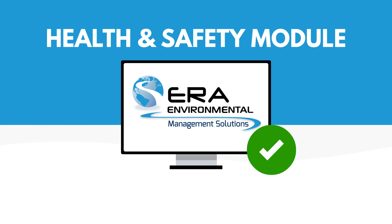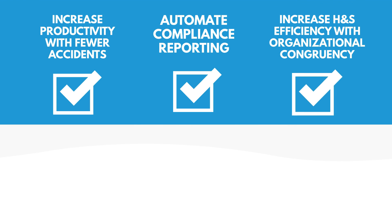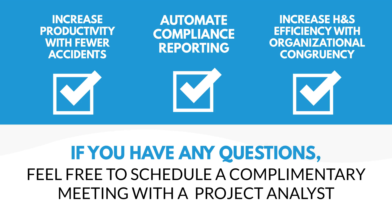With ERA's trusted health and safety module, you'll automate compliance reporting, increase productivity with fewer accidents, and increase health and safety efficiency with organizational congruency. If you have any questions, feel free to schedule a complimentary meeting with a project analyst to discuss your health and safety software project.